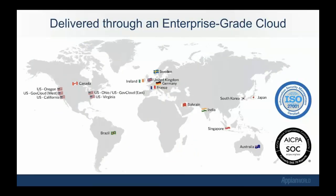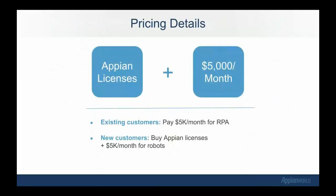The third tenet is the enterprise-grade cloud. All of this is delivered through Appian's enterprise-grade cloud. You can see the coverage in the map below and the certifications like ISO and SOC. FedRAMP is coming soon. To reiterate the pricing: Appian licenses plus $5K a month gets you Appian RPA with unlimited bots and RWM for governance. Existing customers pay $5,000 a month for RPA; new customers will buy the Appian licenses plus $5,000 a month for robots.